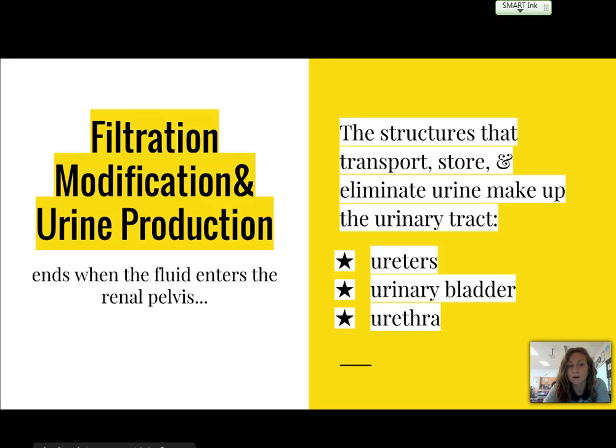Filtration, modification, and urine production all end when fluid enters a renal pelvis. Basically, the urine is now going to be transported, stored, and eliminated by the structures of the urinary tract, which are the ureters, the urinary bladder, and the urethra, and the urine is going to travel in that order.